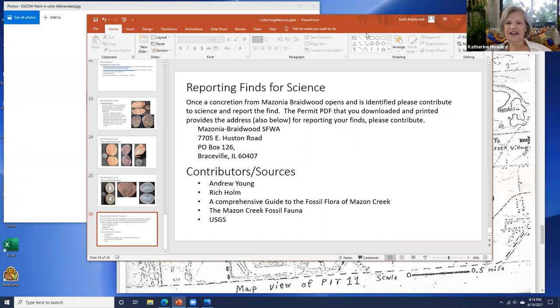Some of my concretions look like something, but I'm having a tough time identifying them. How good is your camera? I would suggest trying some raking light and taking some pictures. We also have our club website and email address — it wouldn't hurt to send them in and we can try identifying some for you.